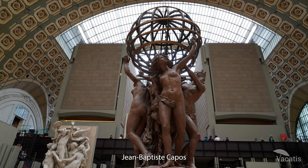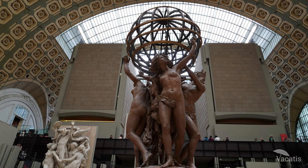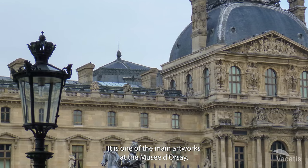Jean-Baptiste Carpeau's sculpture at the Paris Observatory and Luxembourg Gardens features four female figures representing the four continents, who support the celestial sphere at the Appa Fountain. It is one of the main artworks at the Musée d'Orsay.